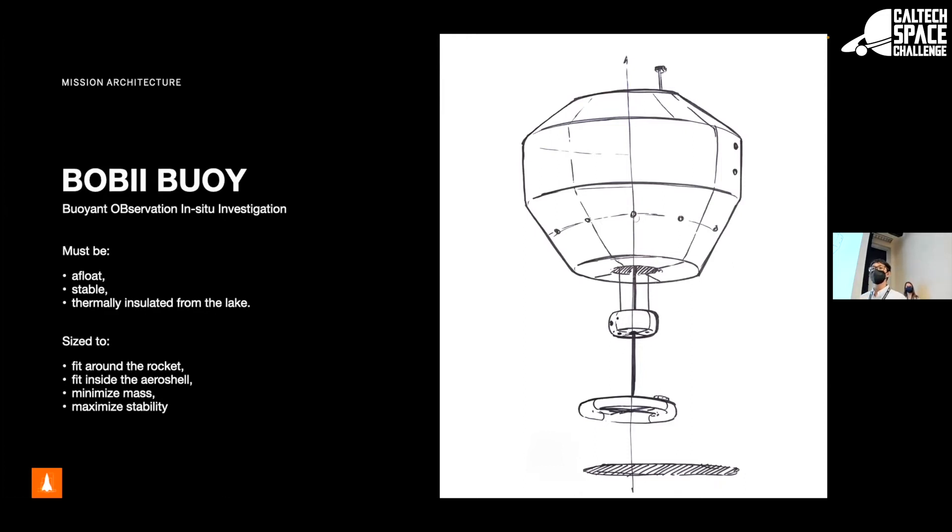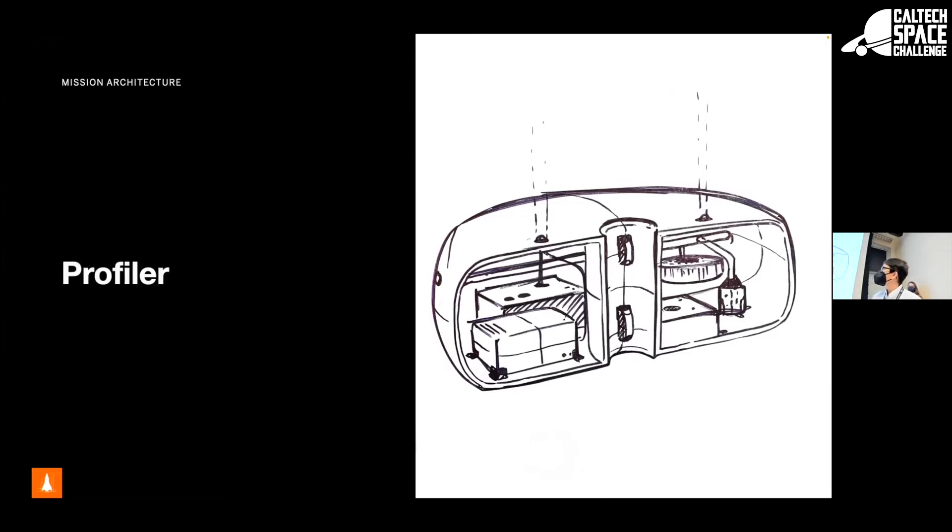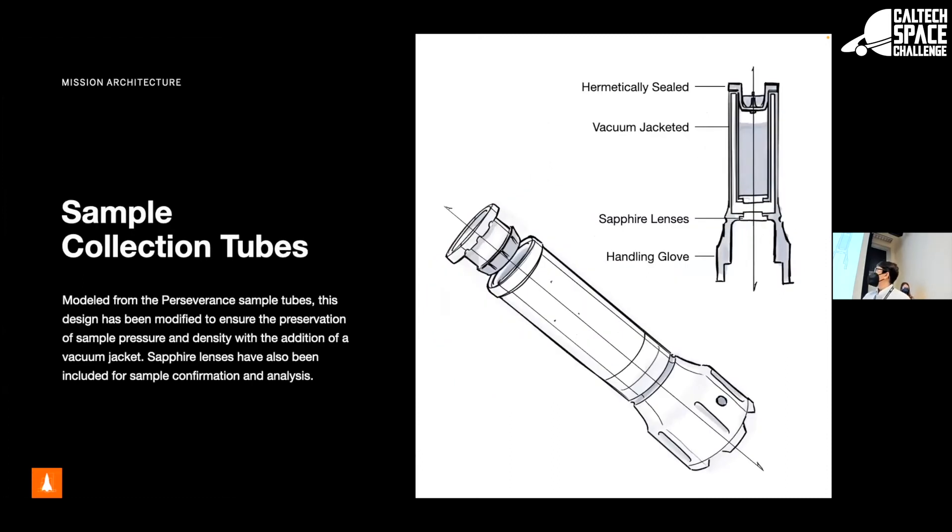The profiler travels up and down the cable characterizing the lake vertically, collecting liquid samples at various depths. We minimized equipment on the profiler to reduce heat generation near the samples, keeping only temperature, pressure, and turbidity sensors plus the sample collection system. We also allow time for the surroundings to return to equilibrium before collecting samples.